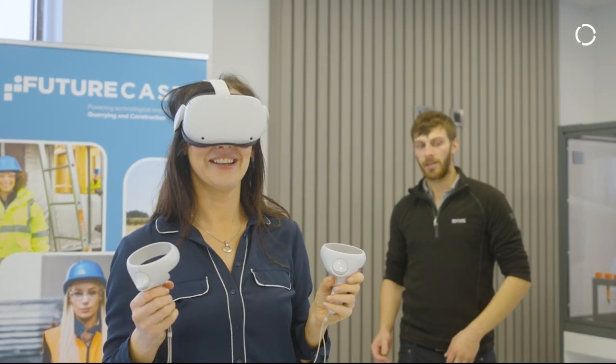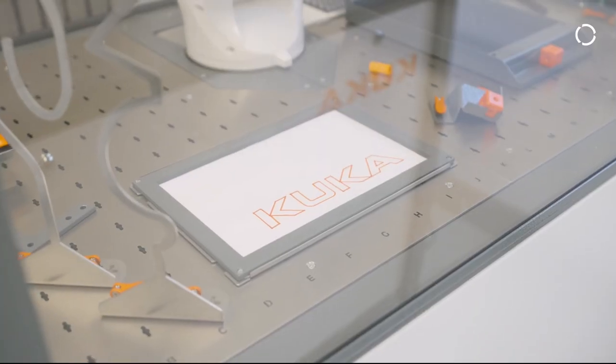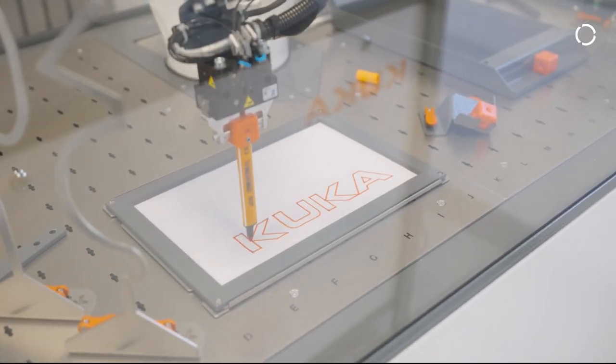We're really proud to be partnering with Futurecast, who have really built up this training facility here in Manor Hamilton. We can offer Futurecast the training cells that we've installed so we can train the next generation of engineers.